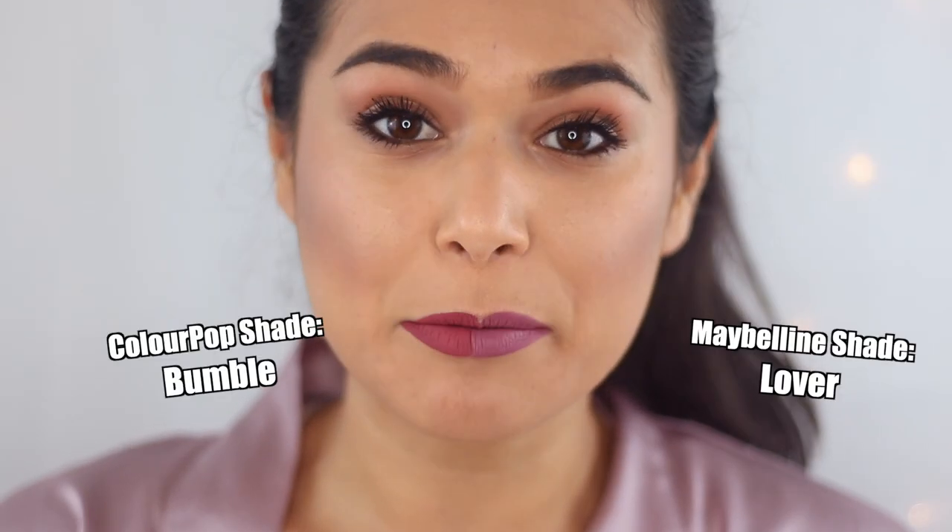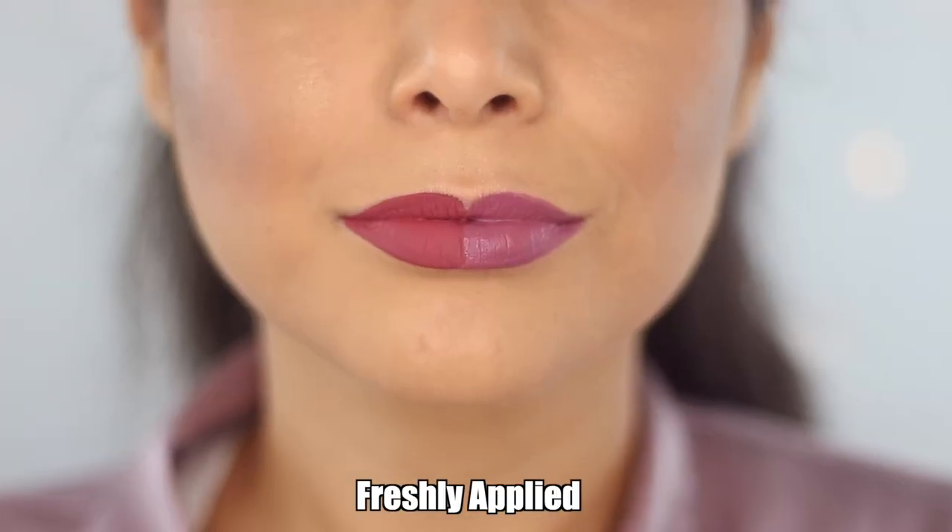ColourPop versus Maybelline side by side — first impressions: the Maybelline side is very noticeably a thicker layer and is slightly tacky compared to the ColourPop side, which is completely dried down. We do get a matte finish with both, but looking at them side by side the ColourPop lipstick is much more of a pure matte with no sheen at all, whereas the Maybelline side — something I never noticed before — does have just an ounce of reflection to it. However, the Maybelline side kind of smooths out my lip lines and doesn't accentuate them as much as the ColourPop side, probably because it is a thicker formula. Freshly applied, one is not necessarily more comfortable than the other, so we will see how that changes throughout the day.